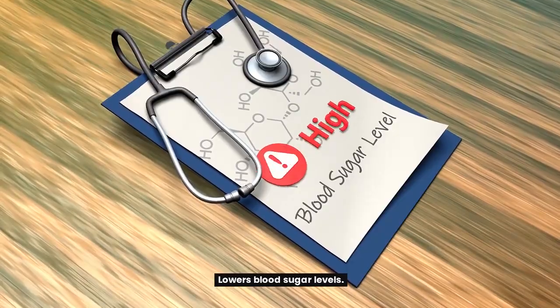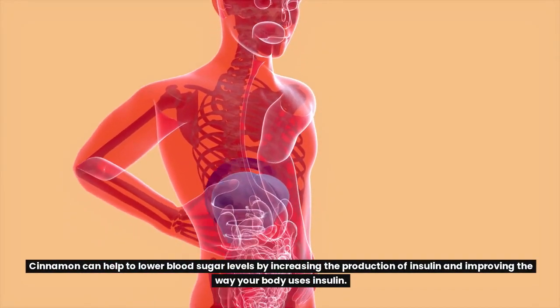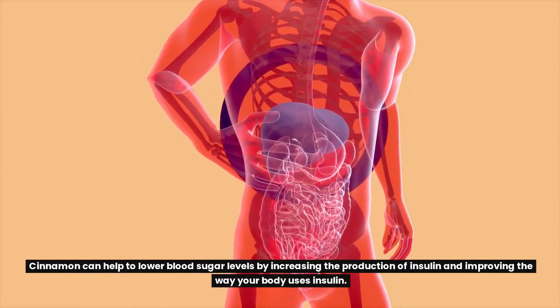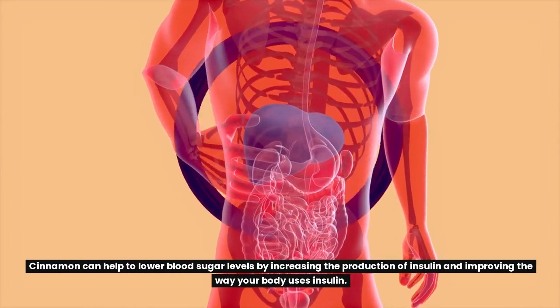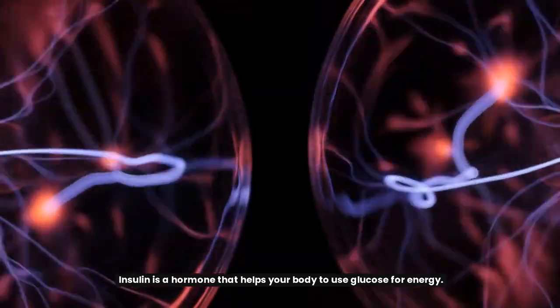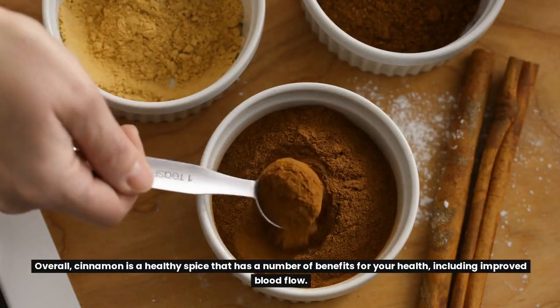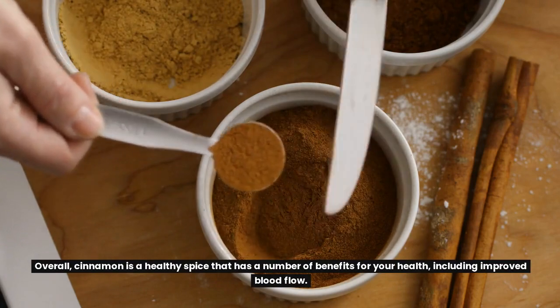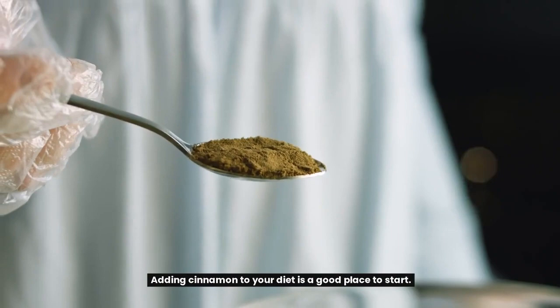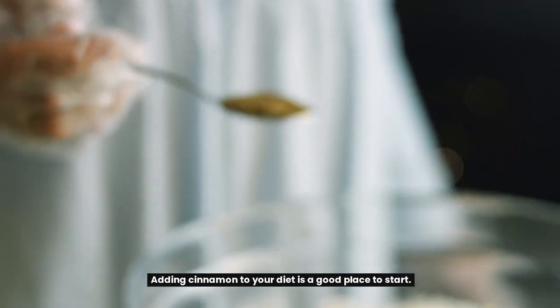Cinnamon can also help to lower blood sugar levels by increasing the production of insulin and improving the way your body uses insulin. Insulin is a hormone that helps your body use glucose for energy. Overall, cinnamon is a healthy spice with a number of benefits for your health, including improved blood flow, and adding it to your diet is a good place to start.